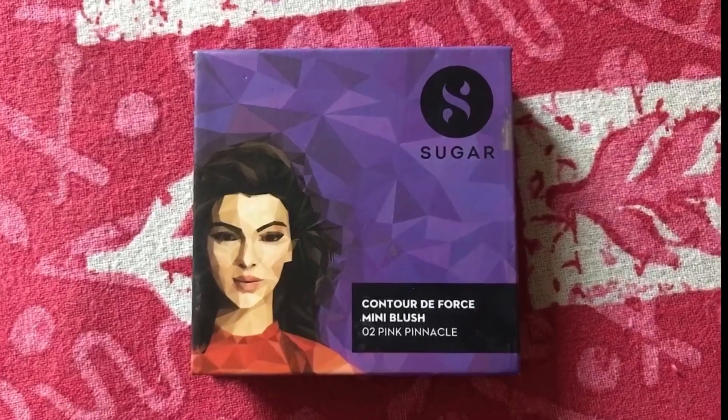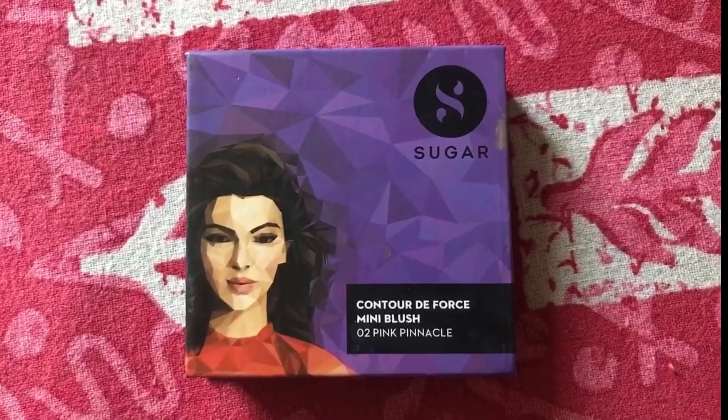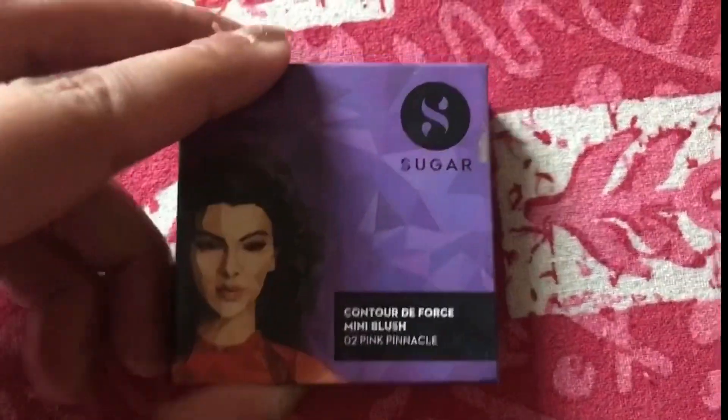Next, from the same Wet n Wild palette, I'm picking up the shimmer shade and applying it to my inner corners. Trust me, guys — if you keep your eyeshadow minimal and just highlight the inner corners, your look goes to the next level.